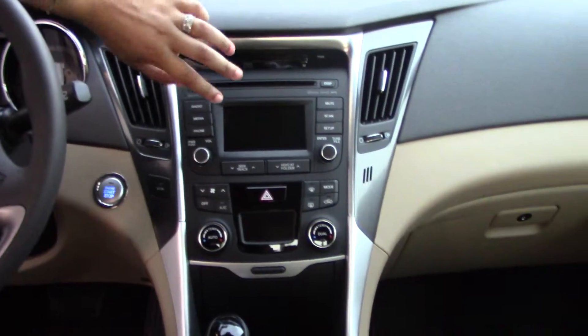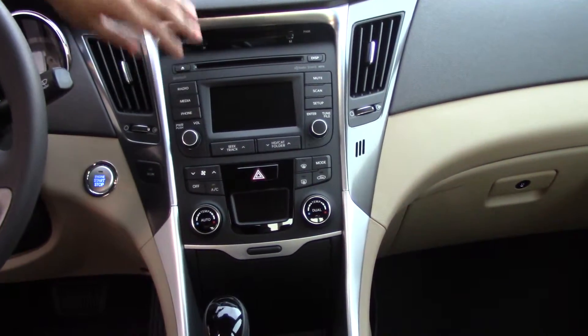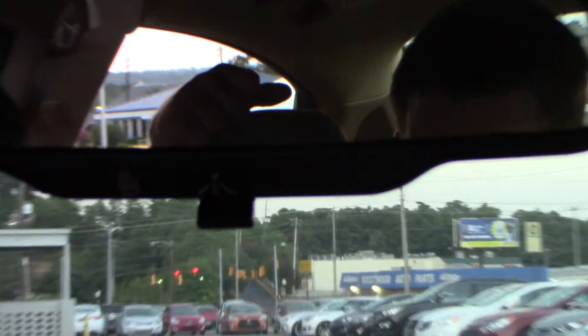You have heated passenger and driver seats. Also here you have your CD player, your touchscreen radio, which also converts into a backup camera. You also have Blue Link free for three years, provided with Tamarone.